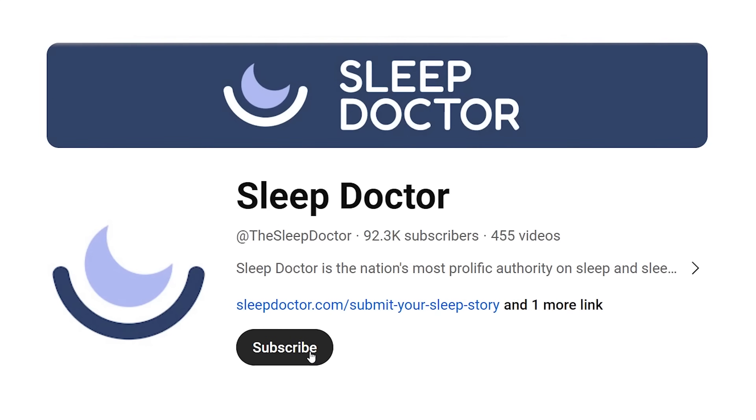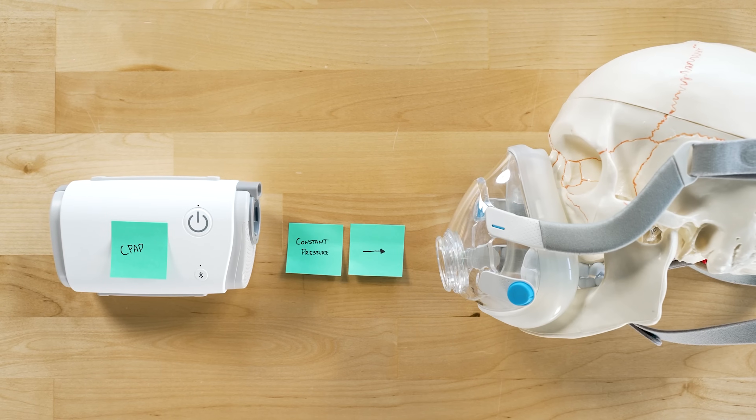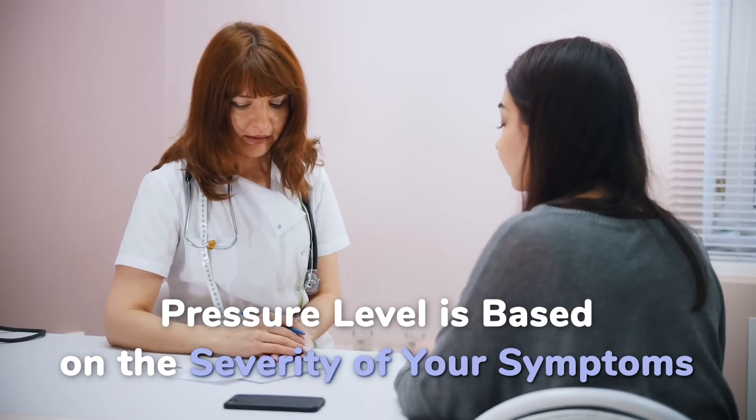We have a lot of videos all about sleep apnea and ways to improve sleep apnea symptoms over on our YouTube channel, so be sure to subscribe. A CPAP machine delivers strong airflow to the nose and mouth to keep your airways open. The goal is to improve your breathing at night, and a CPAP machine uses continuous air pressure all night long.